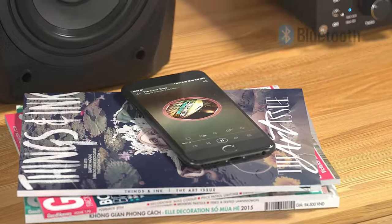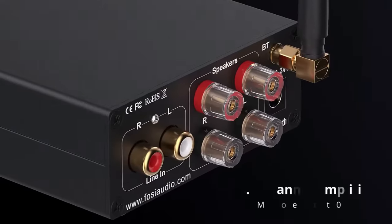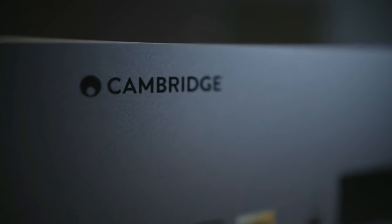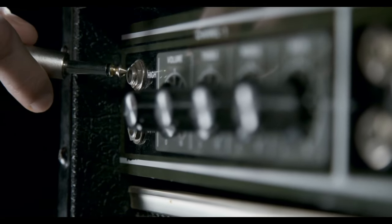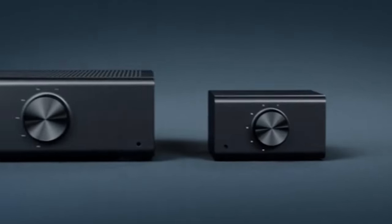That wraps up our list of the top six stereo amplifiers currently dominating the market. Each of these options brings something unique to the table, ensuring that regardless of your requirements, there's a perfect match for you out there. If you found value in this video, please give us a thumbs up — it truly helps a lot. If you have any questions or thoughts about these amplifiers, or perhaps you've had experiences with them, share in the comments below. We love hearing from our community.